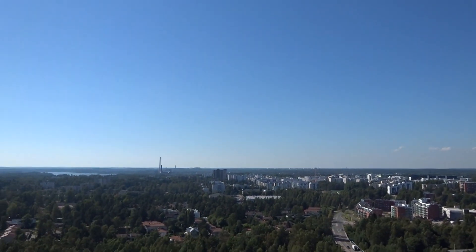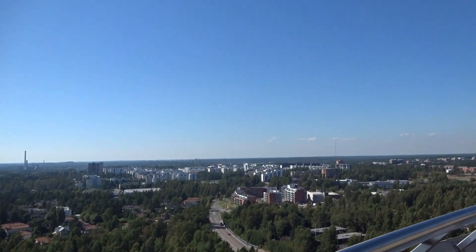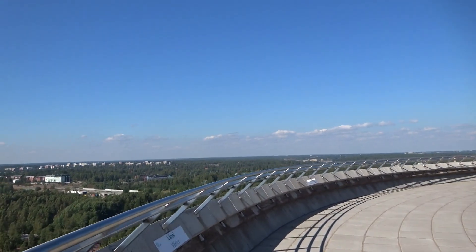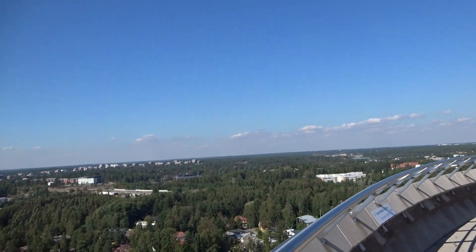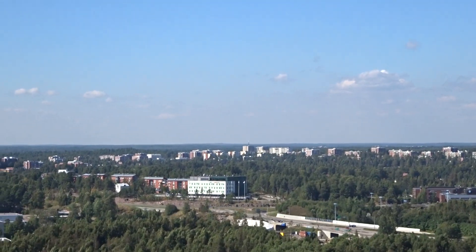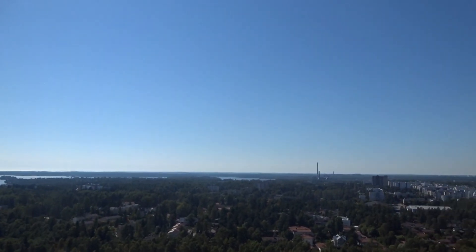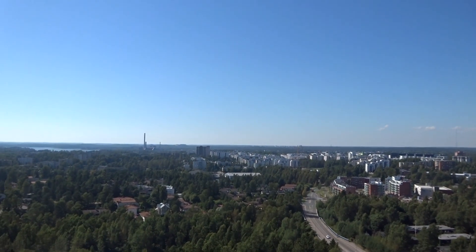Matinkylä will have a metro station, so that will be actually quite close to walk. And I don't know if you can see the Tapiola district, but it should be quite near. Over there you have the Espoo city centre. And Kivenlahti is still about 15 km from here — it must be the last district of Espoo before Kirkkonummi.